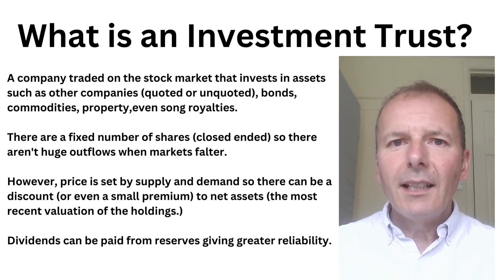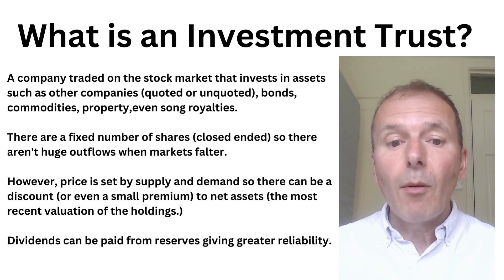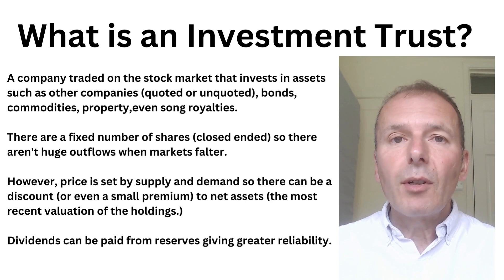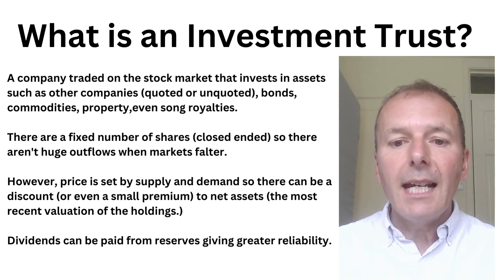First of all, we need to consider what is an investment trust. It's a company quoted on the stock market that invests in assets such as other companies — quoted or unquoted — bonds, commodities, properties, even wacky things like song royalties. There are a fixed number of shares in issue, so the investment trust is closed-ended, meaning there aren't large outflows when markets falter. That makes it much more of a long-term portfolio for the manager.